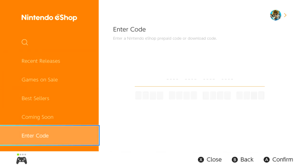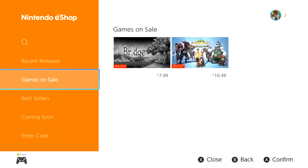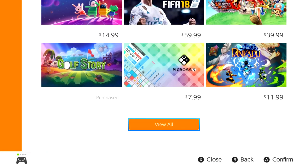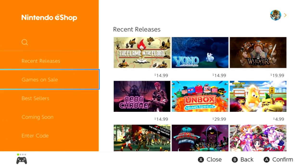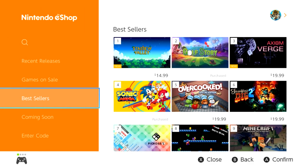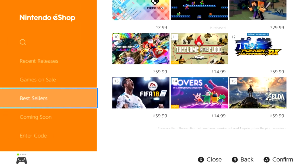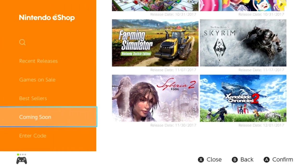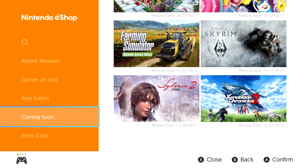The Games on Sale section is my favorite just because it's very clear what it is — there can be 50 games on sale, and this is where you go to find them easily. But here's the deal: let's say I want to find the original Snipperclips. It's not in Recent Releases, not in Games on Sale because it's not on sale, not in Best Sellers, not in Coming Soon. Where do I go to view all the games in the eShop and organize them?